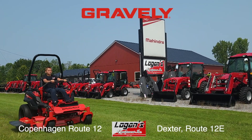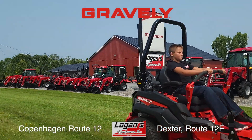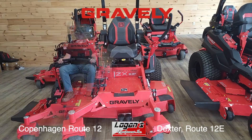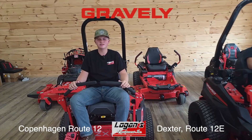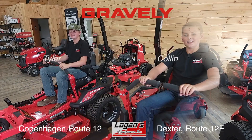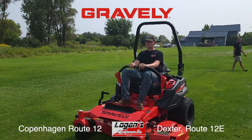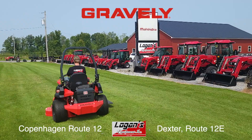Who sells high-performance Gravely Zero-Turn lawnmowers? Logan's Equipment, of course. Here's Tyler and Colin to tell us more. Gravely Zero-Turns will make your lawn look the best in the neighborhood, and they will make mowing so much more fun. Every Gravely Zero-Turn mower is the power and performance you need to do the job right.